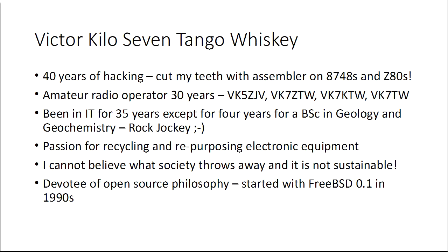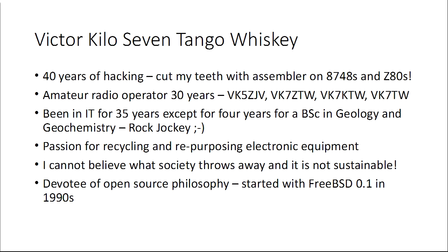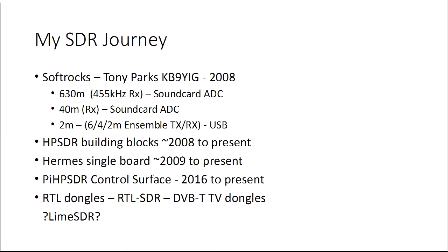I spent 40 years playing. I started off with 8748s and Z80s — I learnt my computer trade in those areas, and yes, it was assembler. 30 years as an amateur radio operator, and for most of that time I've spent in IT, apart from a little foray into geology. I have a passion for recycling. I'm a devotee of open source philosophy, and I started my first foray into Unix with FreeBSD 0.1, looking after a server on that version for an awfully long time. And that's my SDR journey.